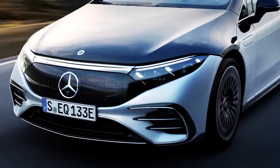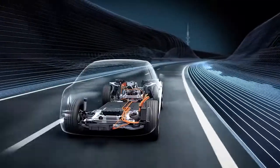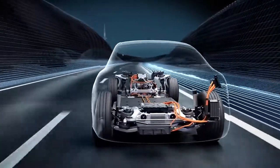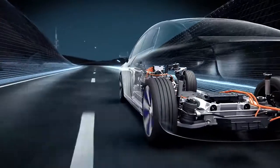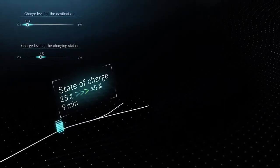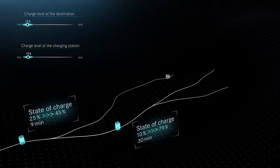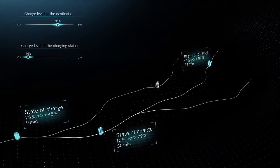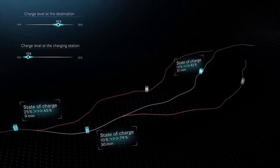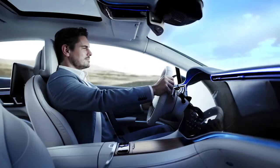The cloud-based navigation with electric intelligence calculates proactively and continuously the energy requirements in order to determine the optimal route. The topography, route, surrounding temperature, speed and the charging infrastructure are constantly being analyzed. If the driver wants additional reserves at the planned charging stations, he can set this individually. He does not need to worry about the range.